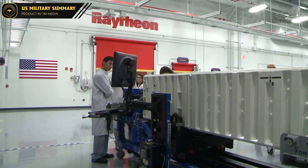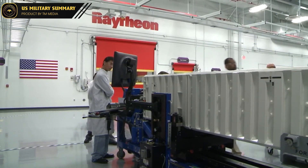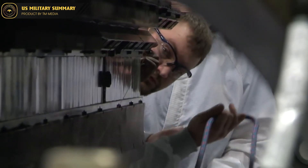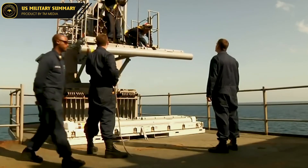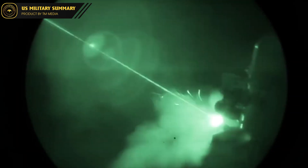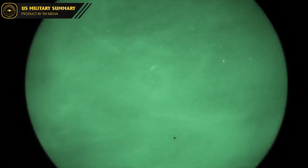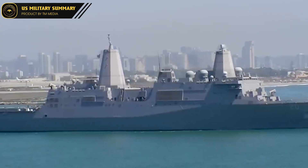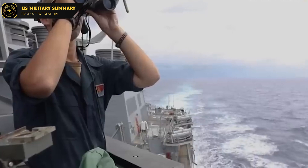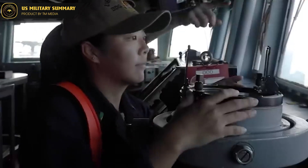The development of the RIM-116 missile system began in the late 1970s as a joint project between the United States and Germany to improve the capabilities of the NATO air defense system. The initial design was based on the German rolling airframe missile and the American Stinger missile, and it was first deployed by the U.S. Navy in 1993. Over the years, the RIM-116 has undergone several upgrades, with one of the most significant being the introduction of the Block II variant, which features improved infrared seeker technology, enhanced kinematics, and a larger rocket motor for greater speed and range.